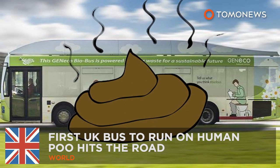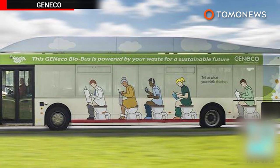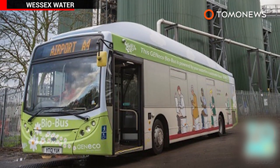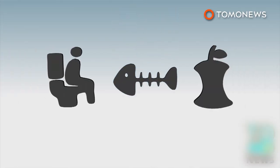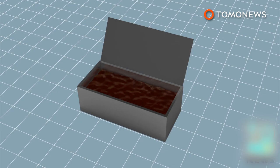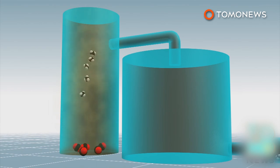First UK bus to run on human poo hits the road. The UK's first poo bus started shuttling passengers between Bath and a nearby airport. The 40-seat biobus runs on biomethane gas generated by treating human sewage and food waste. Through an anaerobic process, bacteria break down the waste material to produce methane and other gases.